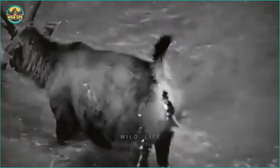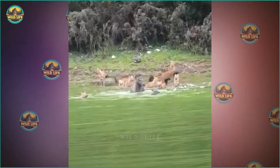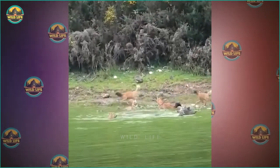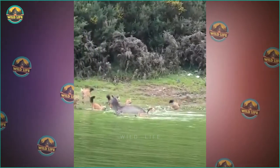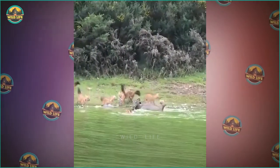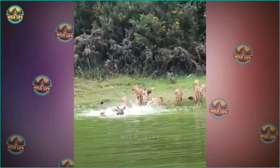After more than an hour of struggling, the drama begins when the dholes take turns hitting the deer until it tires out and is unable to defend itself. A wildlife enthusiast observed a group of dholes pursuing a sambar fawn. The dholes trapped the fawn in the water. The mother sambar was stamping her foot very hard in the water to save her baby, but the dholes eventually killed the sambar deer baby.